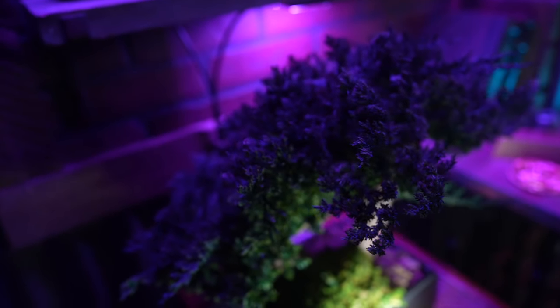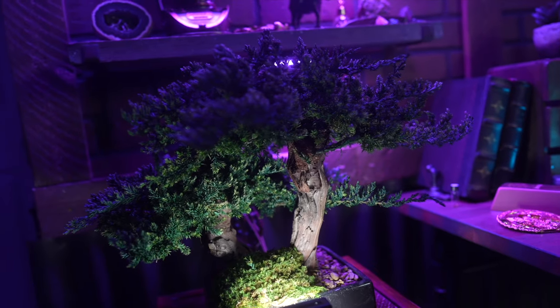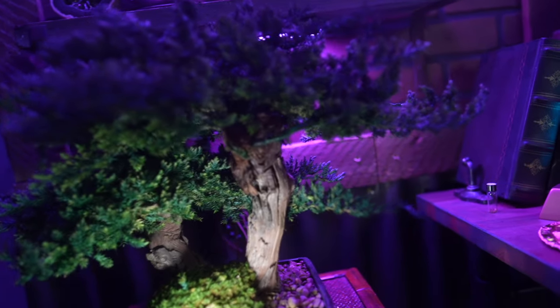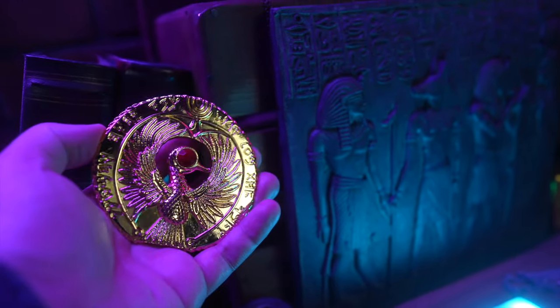A principle I live by I learned when my first bonsai died. My neighbor and mentor, who had spent weeks helping me prepare and transplant the bonsai, told me not to worry about the failure. Just grab it by the trunk and throw it over the hill, learn from it, and move on.